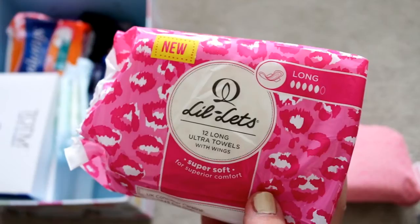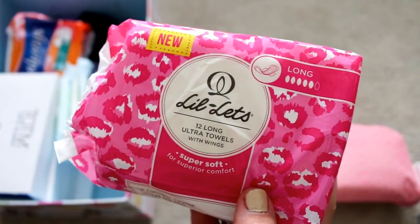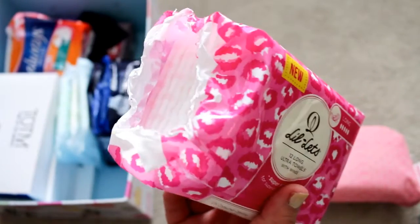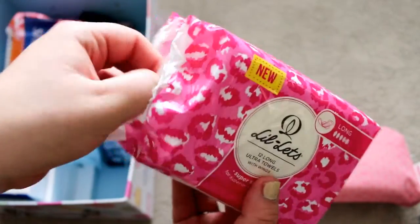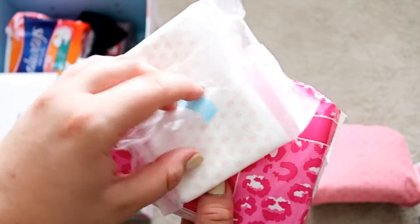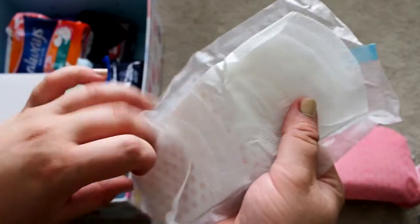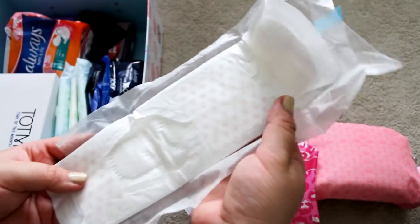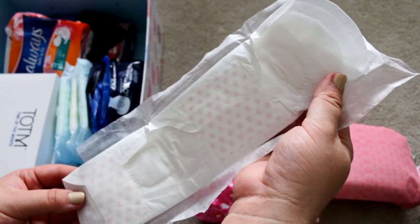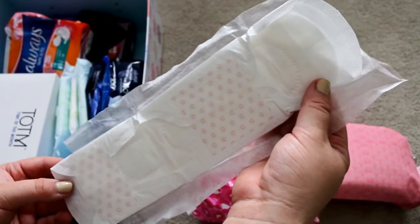The next product I have is this pack of Lelettes. These are 12 long ultra towels with wings and it says they are new. They are in this bright pink packaging. This is open so I've looked at it, but the pads inside look like this — they are super soft, but the packaging rips really easily when you open it, although it does rip very quietly.